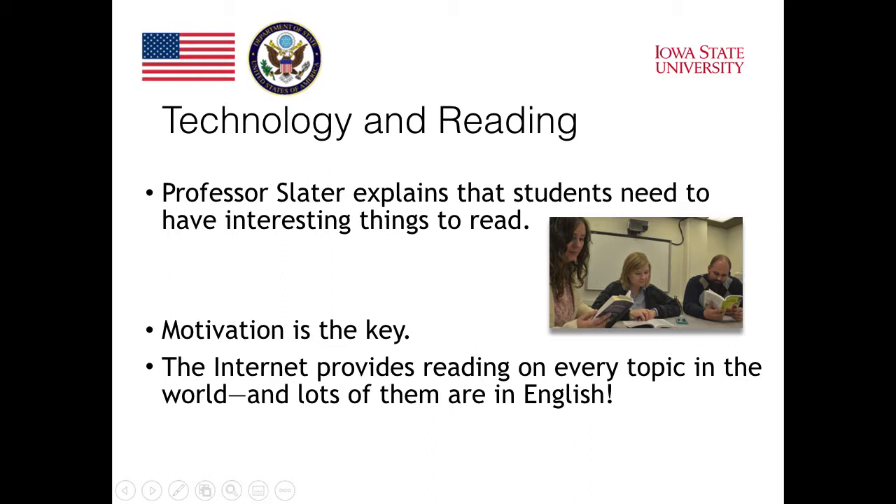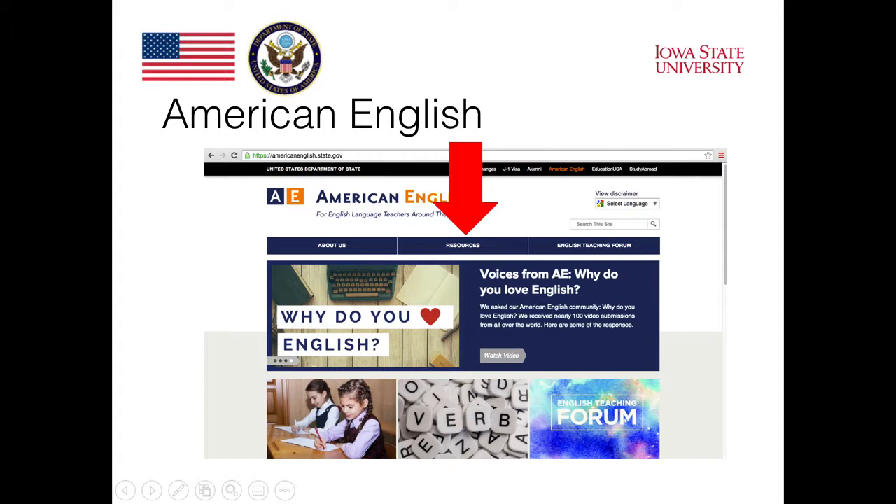Professor Slater explains that students need to have interesting things to read — motivation is the key. The internet provides reading on every topic in the world, and lots of topics are in English. The internet is full of reading opportunities for students. We'll take a look at the American English website, which has a section called Resources where students can find lots of texts that should be interesting for them to read.